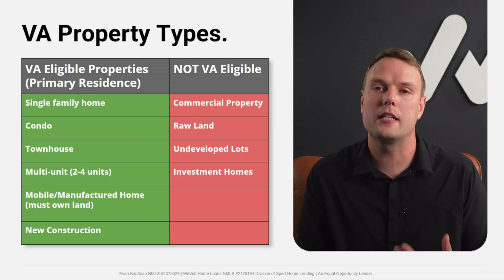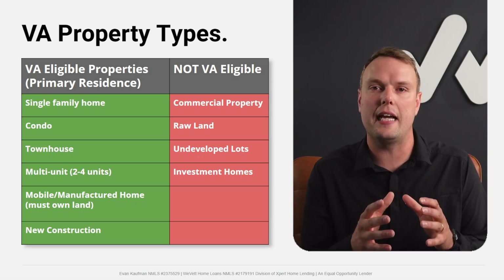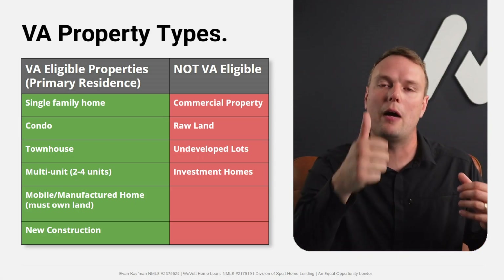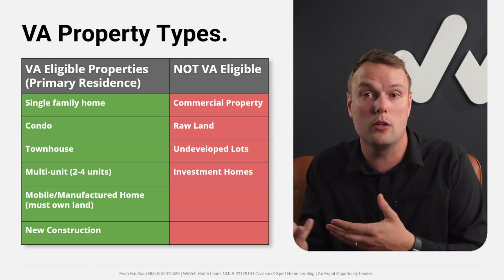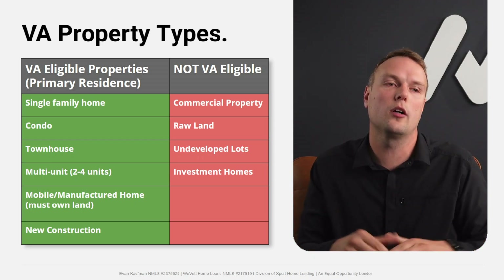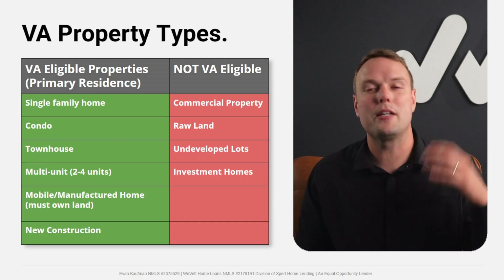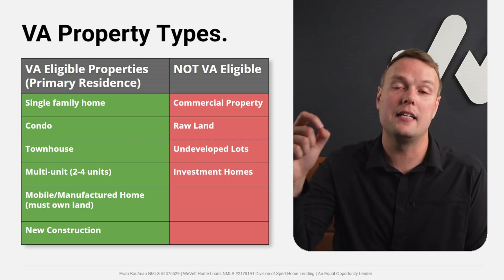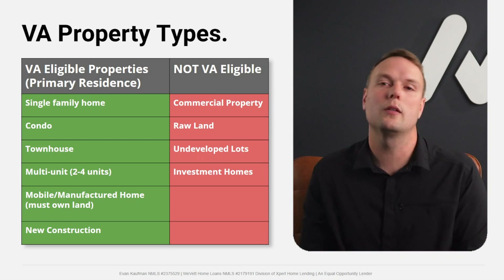New construction also qualifies. You can use a VA loan for permanent financing on a builder's development, or even for a one-time-close construction loan if you have your own plot of land and builder — though few lenders offer that option. What the VA loan cannot be used for: commercial property, raw land or undeveloped lots, or investment properties where you don't intend to live.